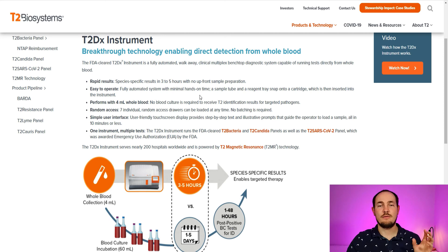Key points: rapid, species-specific results in three to five hours with no upfront sample preparation. The machine is easy to operate — you put the blood samples in and walk away, coming back in three to five hours for results. It performs with just 4 milliliters of whole blood and no blood culture is required to receive T2 identification results for targeted pathogens. It has random access — seven individual random access drawers can be loaded anytime, so there is no batching required. Doctors can come and go as they want. One instrument, multiple tests: they can test for bacteria, candida, and another well-known virus.